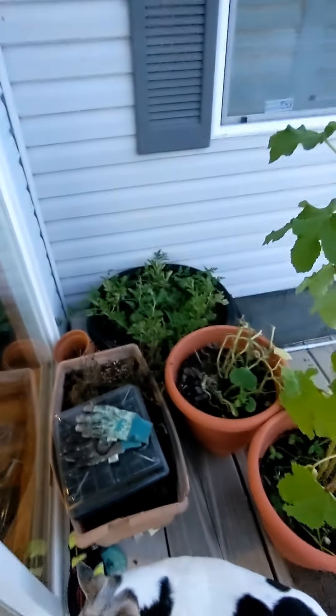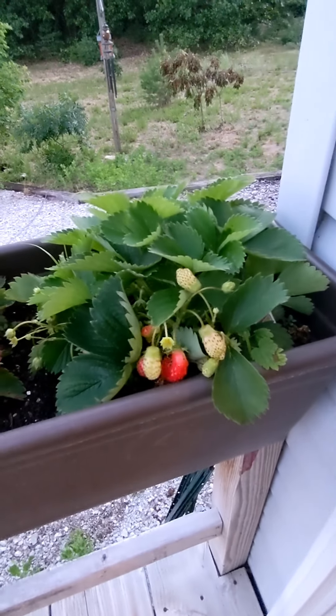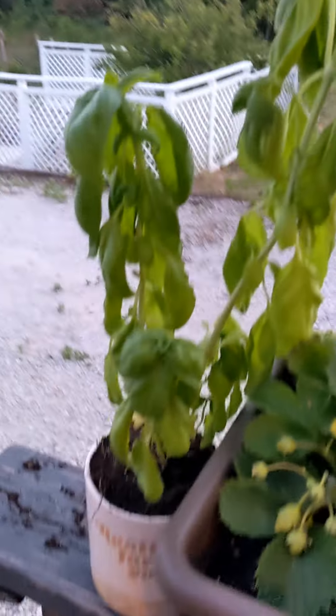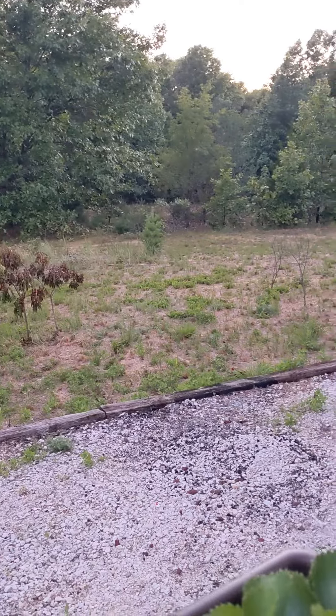I've just been keeping my pots right here. My strawberries are just — I cannot believe how well they are doing. They're just taking off, there's just so many. My poor basil is having a day today — I think I need to give it some more water. It's having a day after looking so good for so long. But anyway, let's go inside.